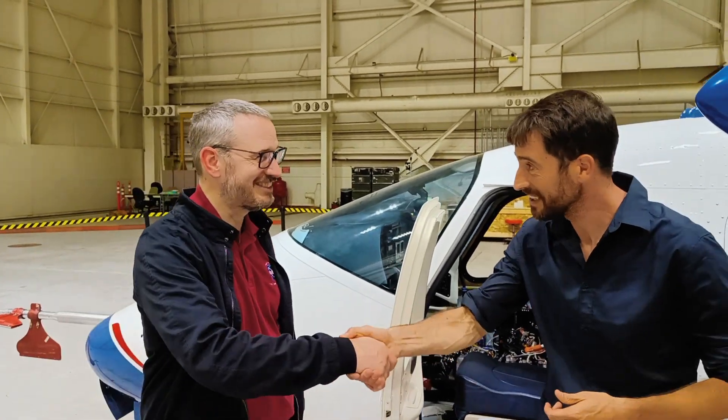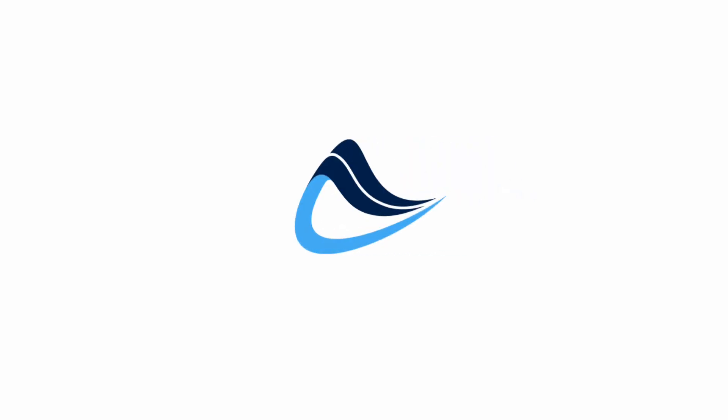Thanks a lot Sean, it was really interesting meeting you and thanks for the tour. Absolutely - thanks for joining us.